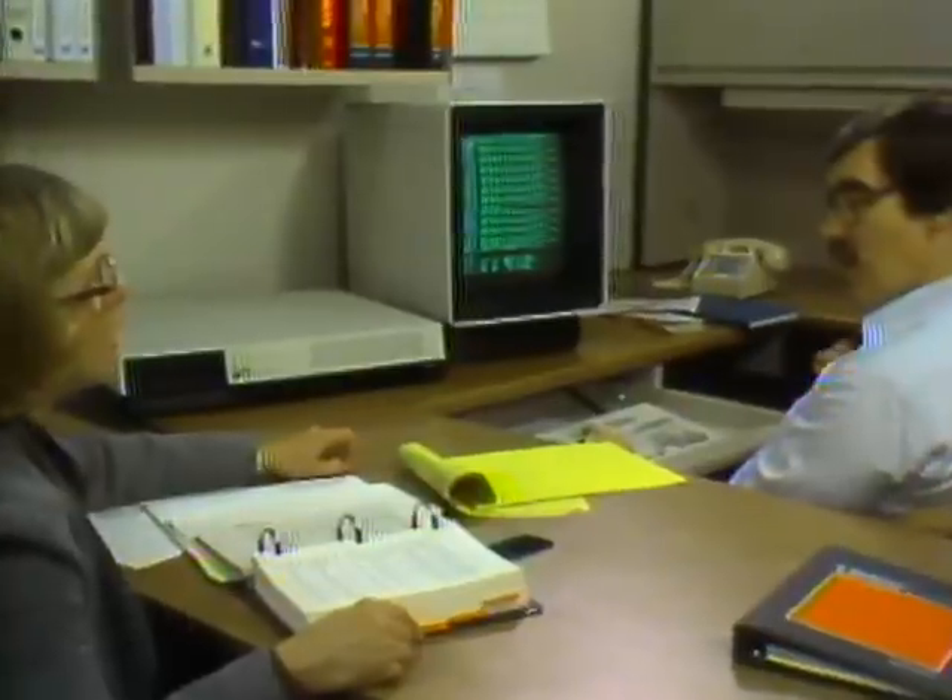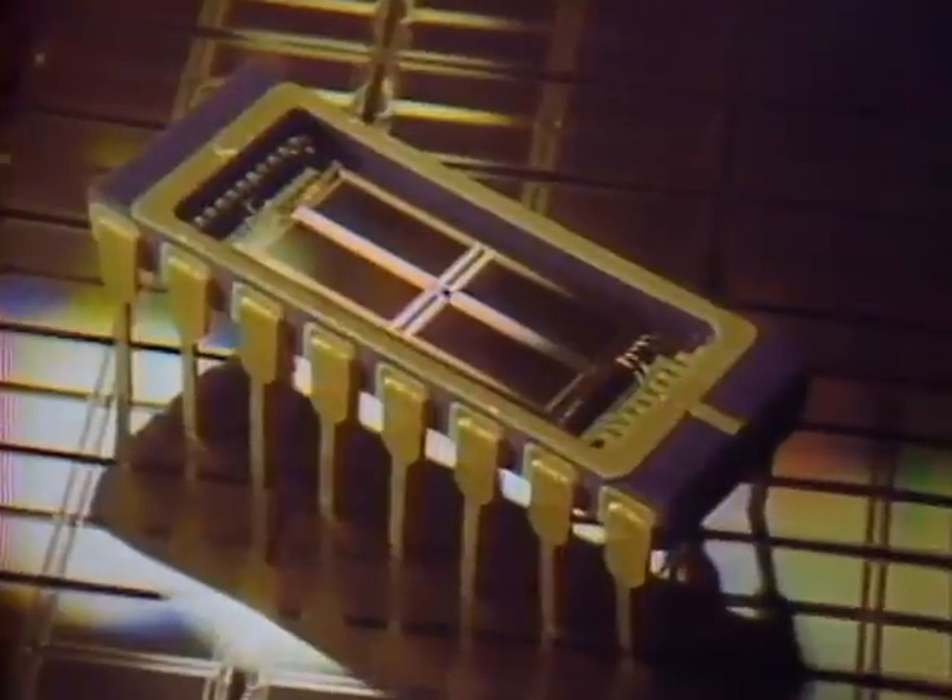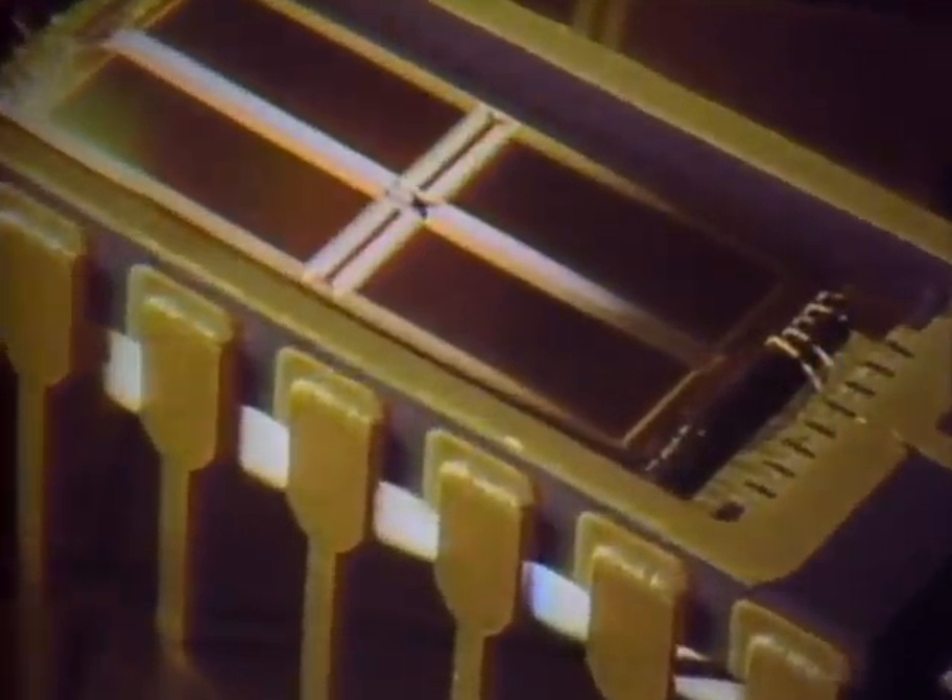Traditionally, information has been stored on paper. Now data is often saved electronically and retrieved on a video screen. Computers store and retrieve data internally on microchips. On this tiny AT&T chip are 256,000 memory cells. Rows and columns of cells can be seen under a high-powered microscope. Each memory cell can hold an electrical charge. The presence of an electrical charge represents a one; the absence of a charge means a zero. A set of eight ones and zeros together signifies one letter of the alphabet — for example, this set of eight bits represents the letter H. To retrieve information, the computer senses where ones and zeros are stored and transmits signals to the memory cells requesting the information.